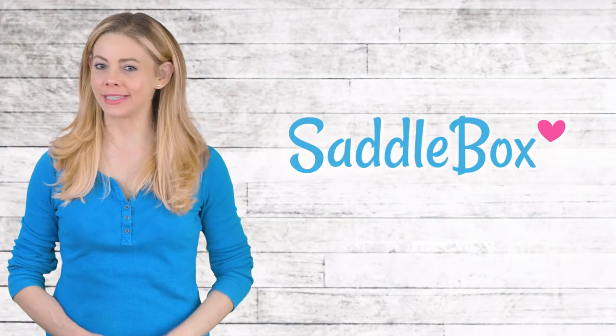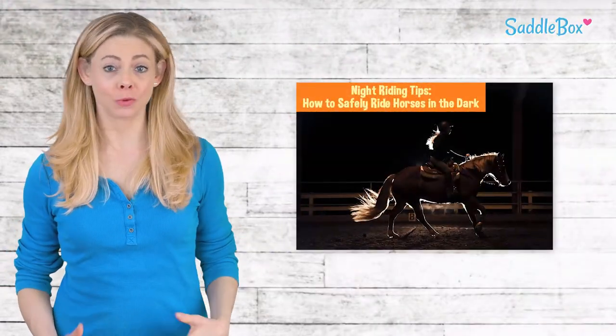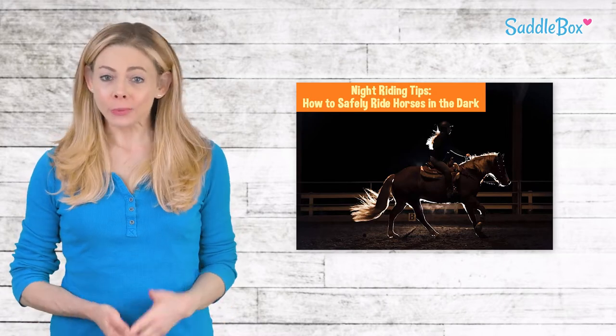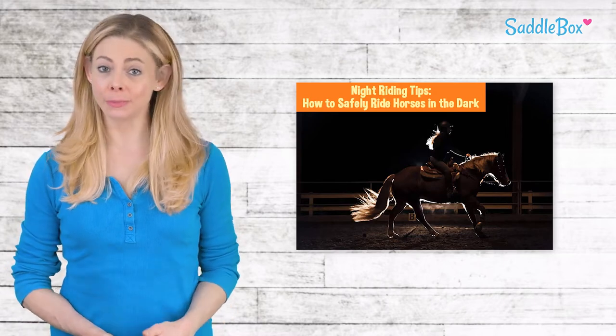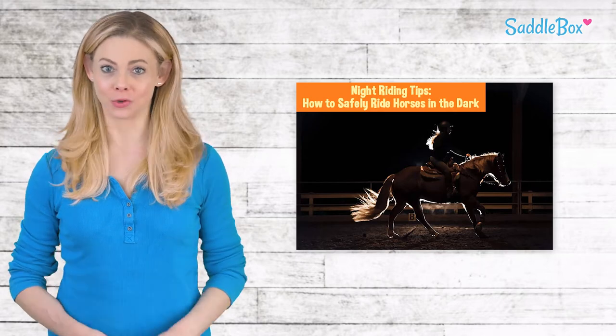Hi everyone, this is Liesl with Saddlebox, the best way to spoil your horse. If you normally ride after work or school, chances are you're riding in the dark. Whether you're a frequent night rider or are new to the experience, here are some tips that will ensure the safety of you and your horse.